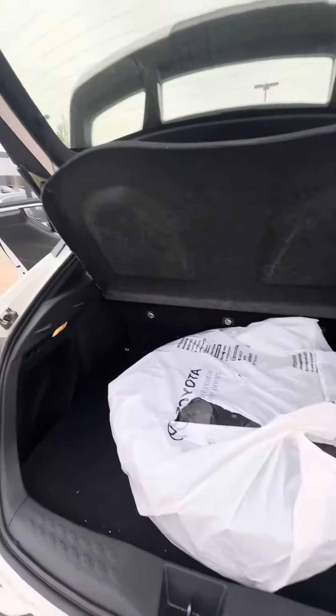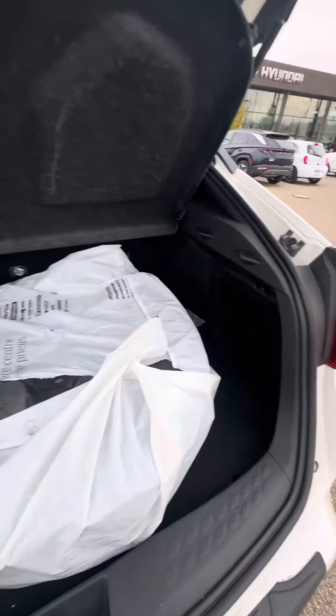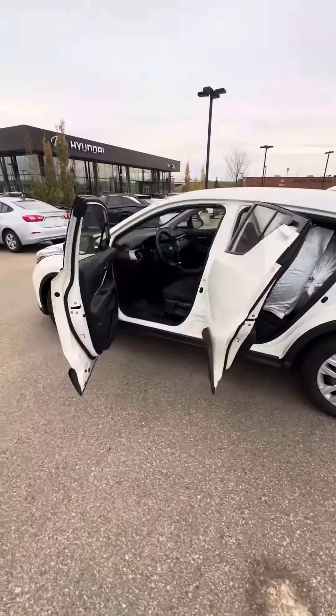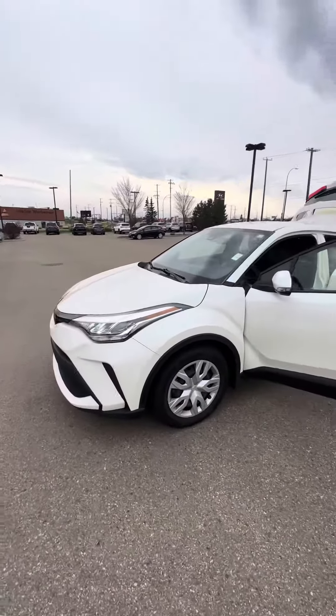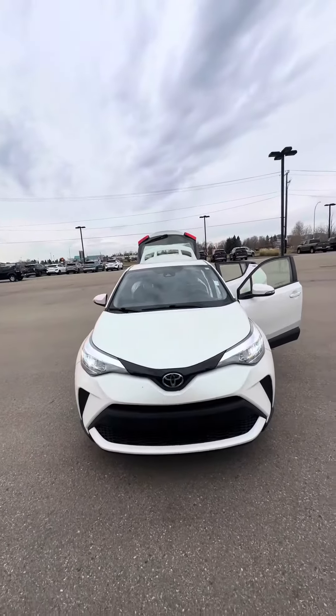In the rear, you have your anti-theft covering and the seats can be pushed down as well. If you have any more questions, please contact me at 780-371-3700 and ask for Jermaine. Hope you have a wonderful day — stay safe!